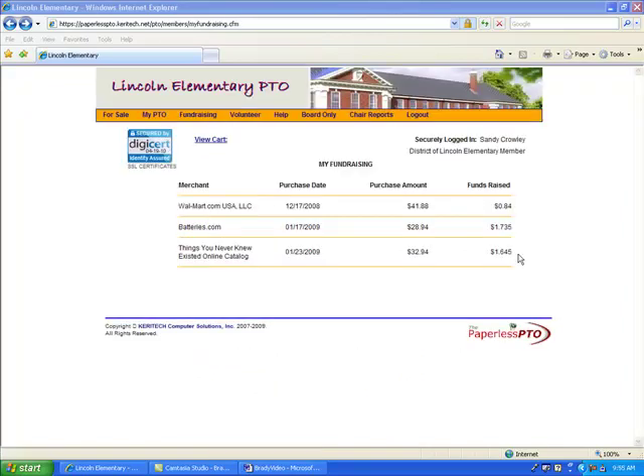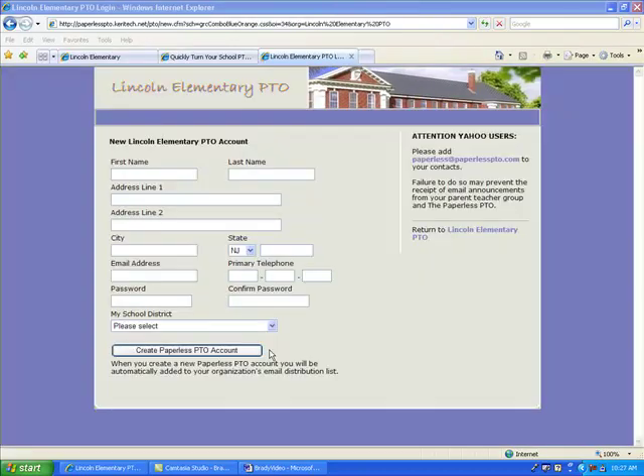The website will even track the fundraising by family member as well as merchants who participate. Each of these secure features is based on one critical component of your Paperless PTO website: your membership database.